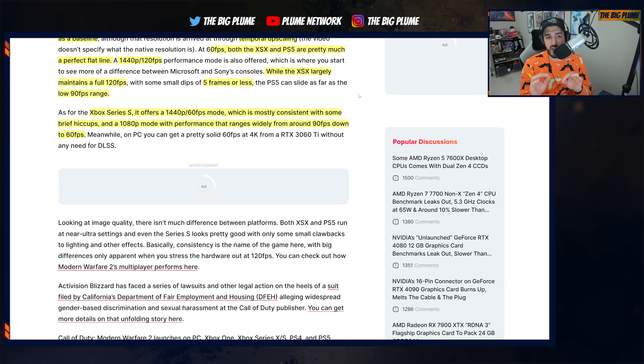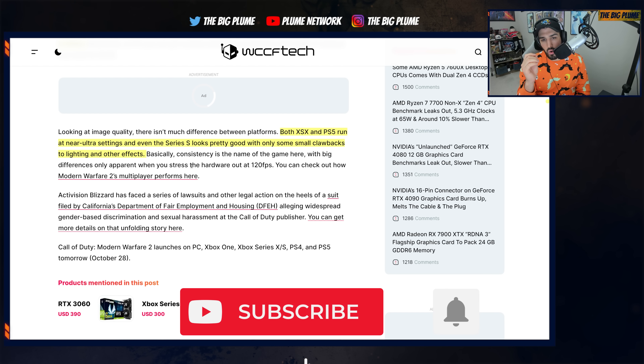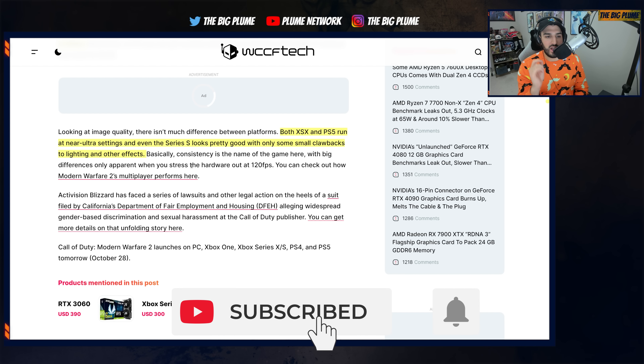There is a 120 FPS toggle on the Xbox Series S version of the game, and I wonder if with multiplayer that will be closer to 120 FPS. But either way, 90 FPS down to 60 FPS fluctuating on a $300 console is a great value for what we're getting out of the Xbox Series S. When it comes to image quality, there's no real difference between the Series X and the PS5 — both run at near ultra settings — and even the Series S looks pretty good with only small cutbacks to lighting and other effects.